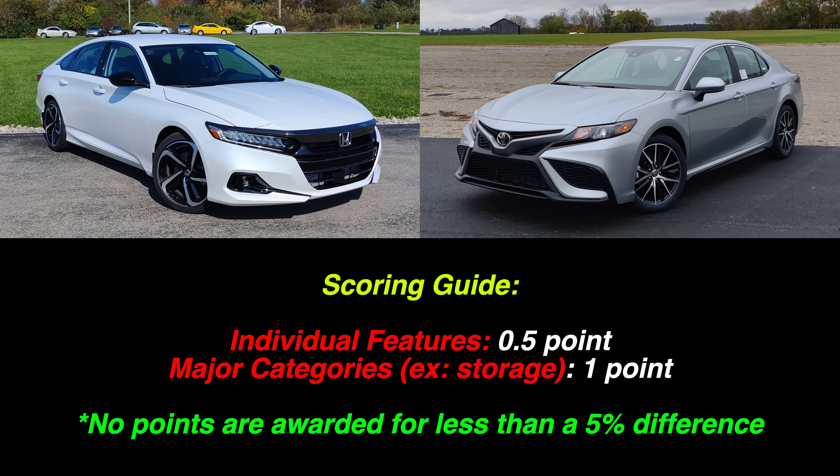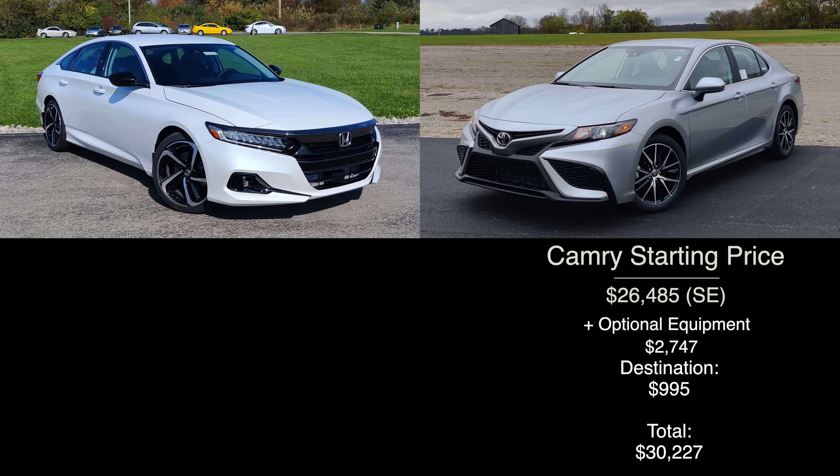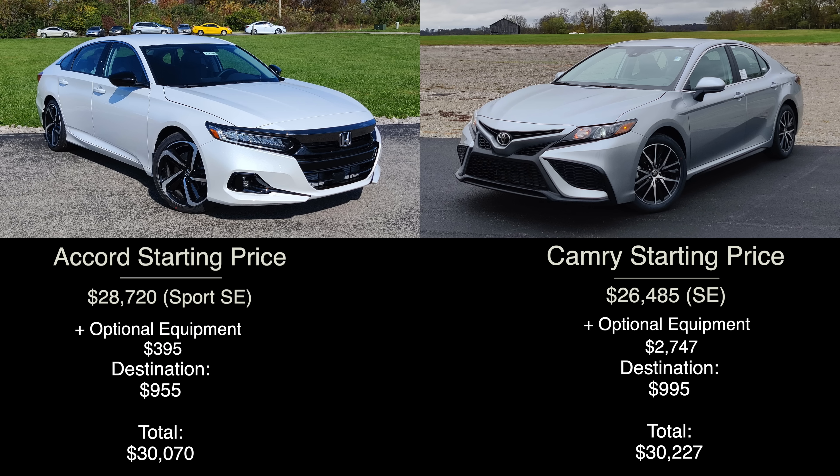Let's start by establishing the pricing and equipment. Since the vast majority of consumers choose the middle trim levels, that's what we'll be using today. For the refreshed Camry, that's the SE with convenience package; after destination the total rings in at $30,227. For the Accord, we picked the new Sport SE trim level — with only the extra-cost white paint and destination charge added, its final price is an extremely similar $30,070.